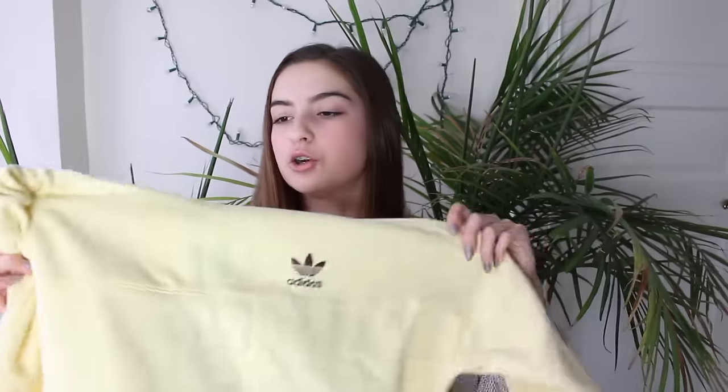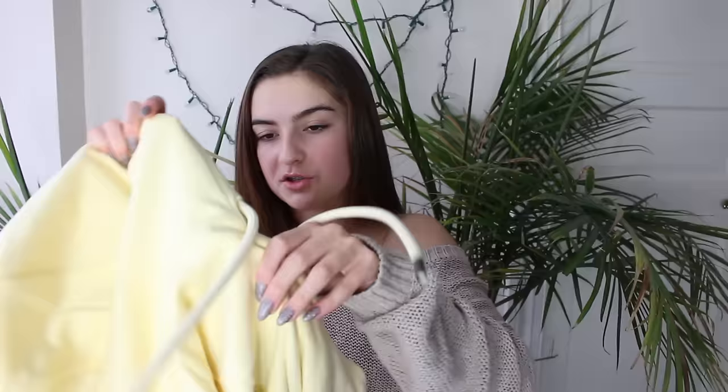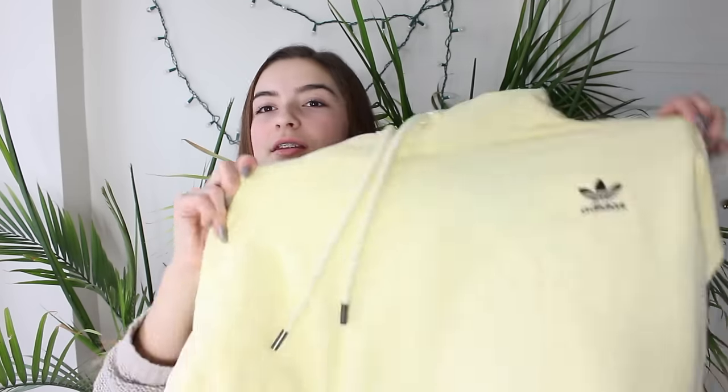This sweatshirt is so freaking cute, and it is originally $75, but on sale it was only $51. So I think that's a steal — I caught that deal real quick. It's really soft and really comfy.